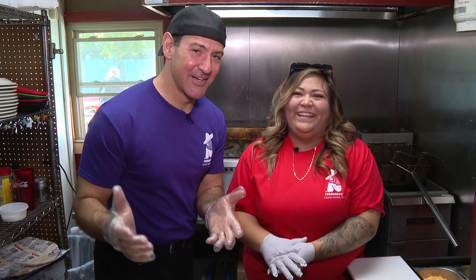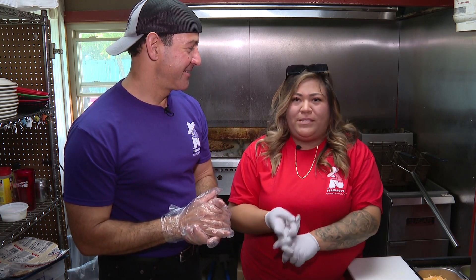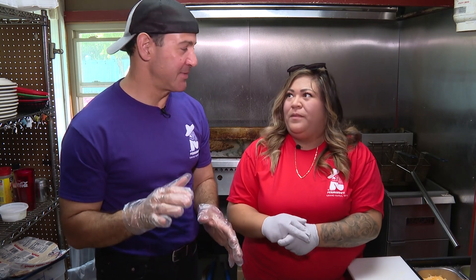Now we're in the kitchen with Erica. Erica, what are we making today? We are going to be making guacamole, barbacoa tacos, and a chicken and bean chimichanga. Nice, I'm going to make all that disappear.